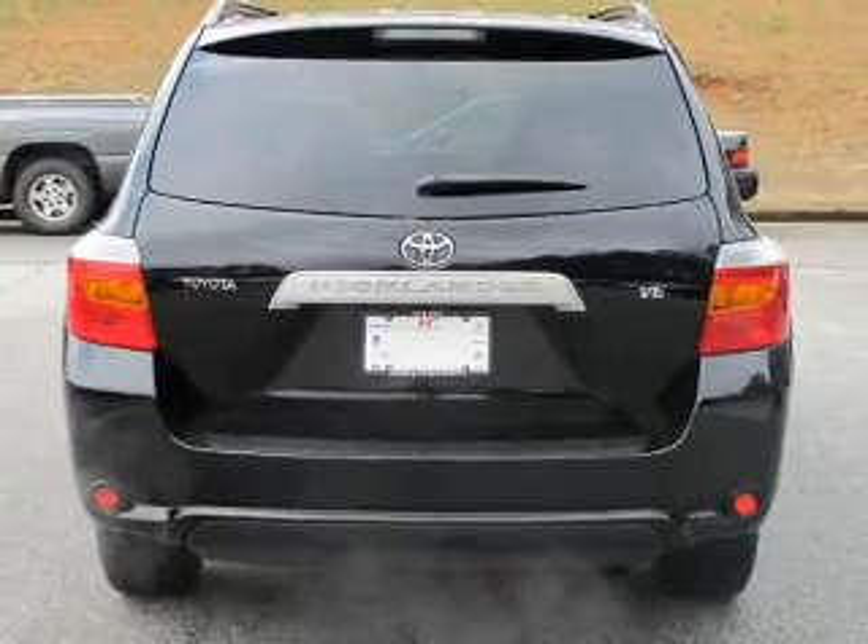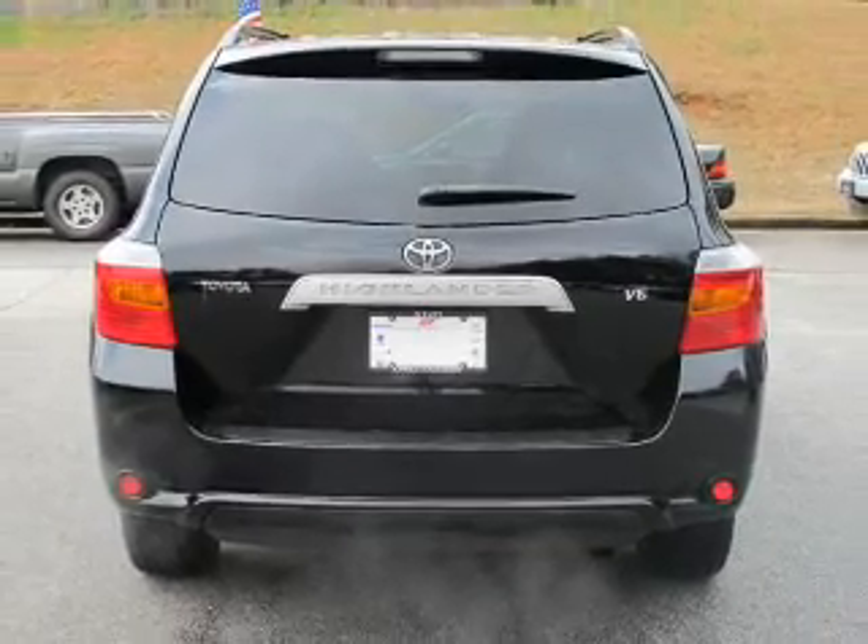Premium wheels give a more luxurious look. Anti-lock brakes help you bring your vehicle to a safe stop.